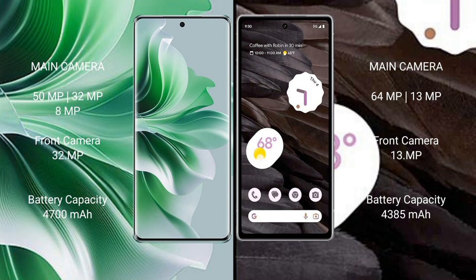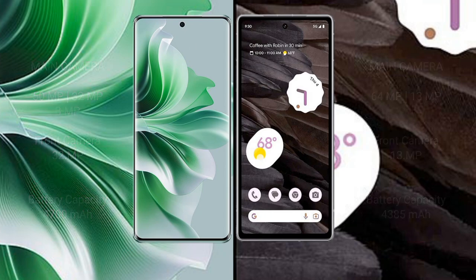Oppo Reno 11 Pro has a 4700 mAh battery with 80-watt fast charging support. Google Pixel 7a has a 4385 mAh battery with 18-watt fast charging support.